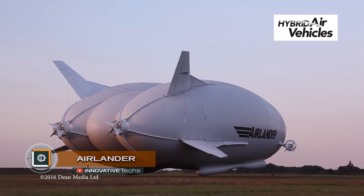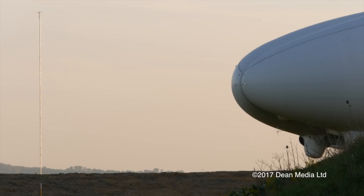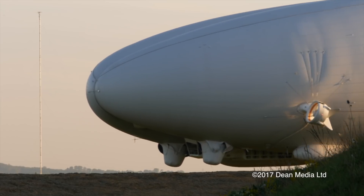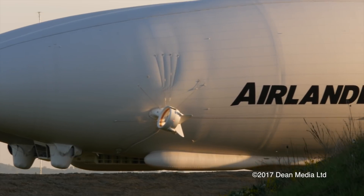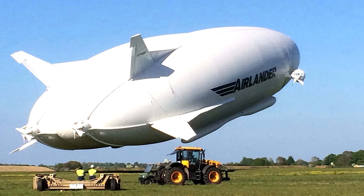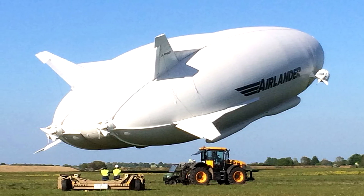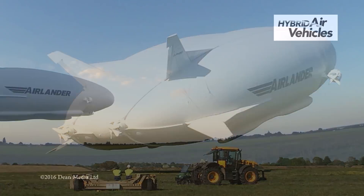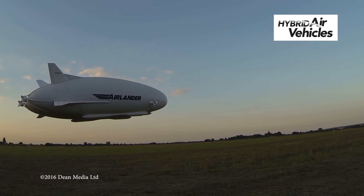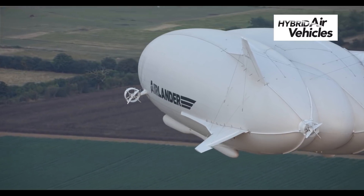Air Lander, the world's largest dirigible. It can land and take off practically on any terrain and on water, as well as remain in the air for five days. According to engineers, it will be able to climb to a height of up to four miles, and with its 92-meter length, it is capable of carrying up to 10 tons of cargo. Since it uses inert helium to provide most of the lift, it can remain in the air for a long time with minimal fuel consumption.